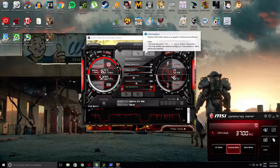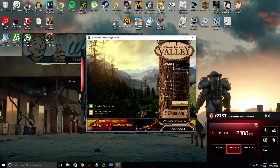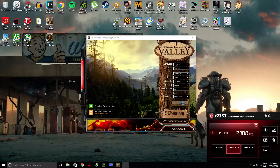I am going to be using the same overclock settings as before in the 1080p run, now at 1440p.